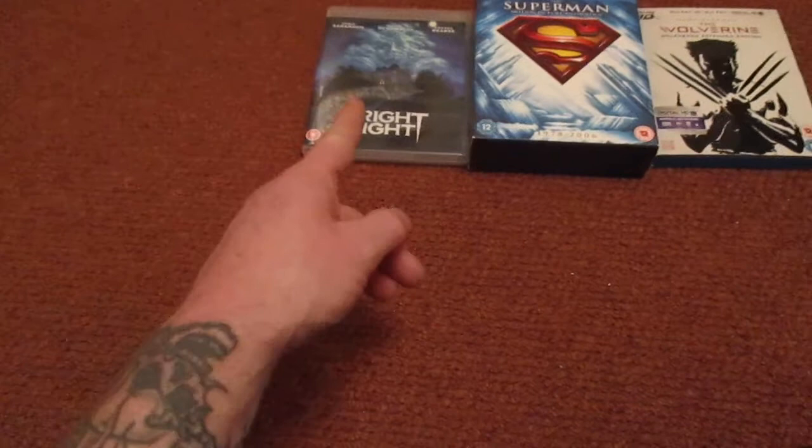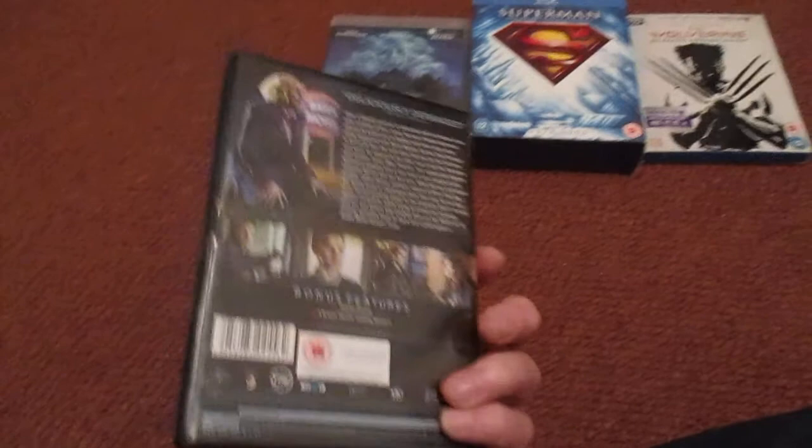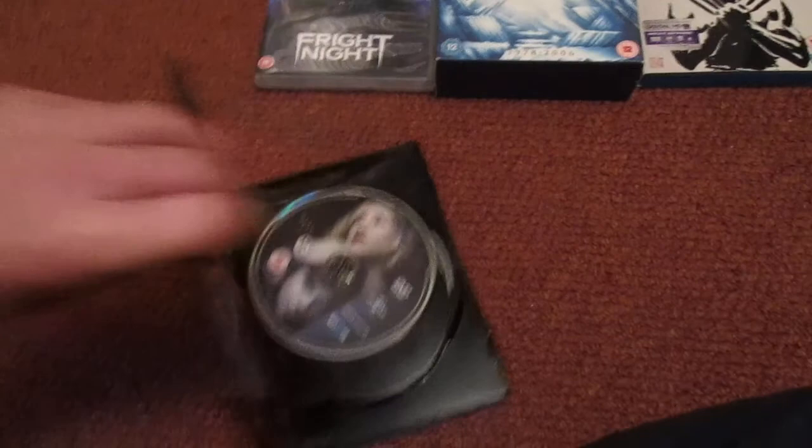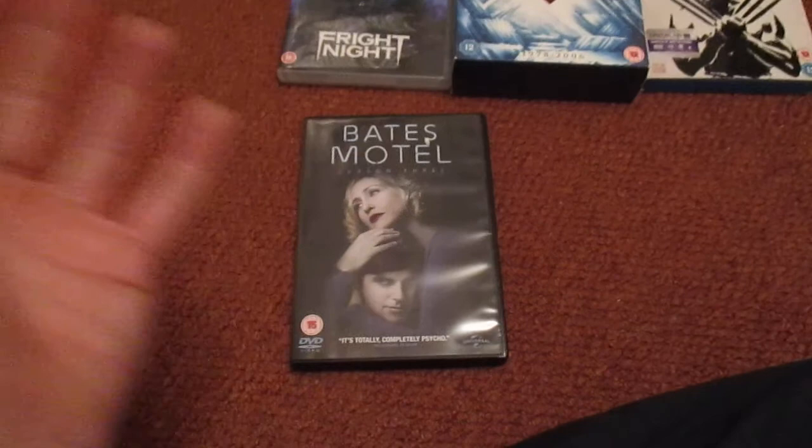Check this out — big fan of this series. Bates Motel Season 3. I have the first two seasons on Blu-ray and I found this one for under a fiver. I've watched it all — awesome stuff. DVD set, Season 3, Bates Motel. If you're a fan of Norman Bates, the original Psycho, and Psycho 2 and all that, you'll enjoy this series. It's awesome stuff.